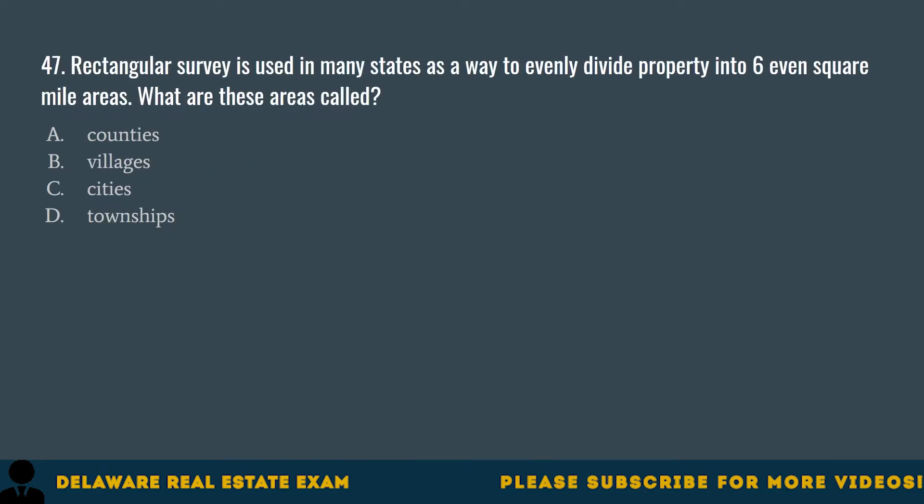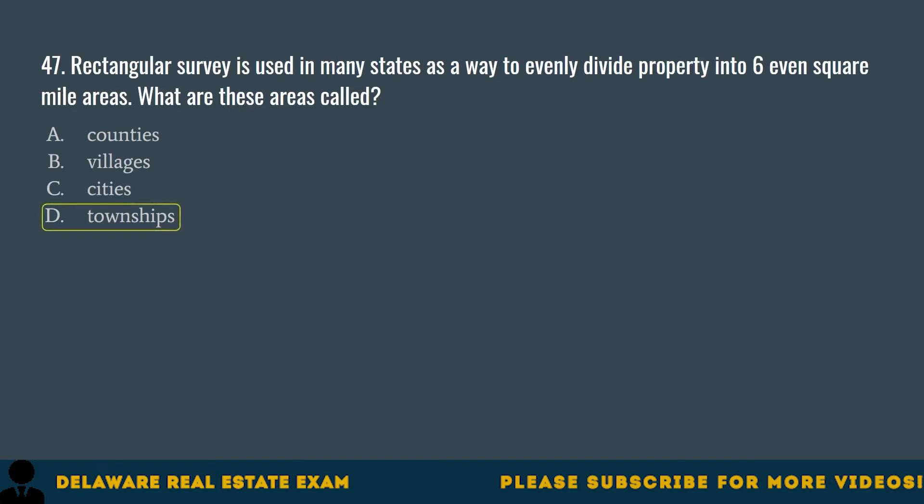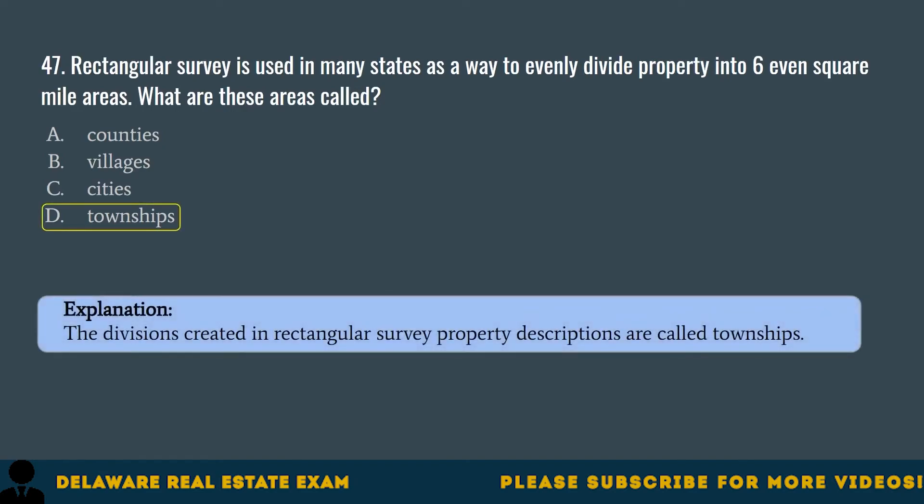Question 47. Rectangular Survey is used in many states as a way to evenly divide property into six even square mile areas. What are these areas called? A. Counties. B. Villages. C. Cities. D. Townships. The correct answer is D. Townships. The divisions created in Rectangular Survey property descriptions are called townships.